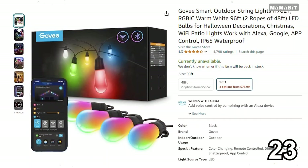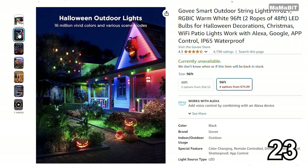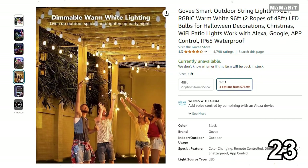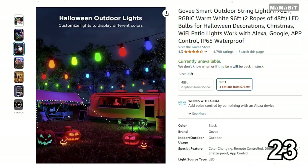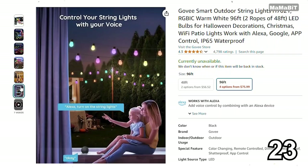This Gobi Outdoor String Light Set is a fantastic deal for anyone wanting to elevate their outdoor space. Originally priced at $100, it's now just $80, saving you $20. It features customizable colors and lighting modes, allowing you to create the perfect ambiance for gatherings or relaxing evenings. With a weather-resistant design and smart controls through an app, you can easily adjust settings from anywhere.